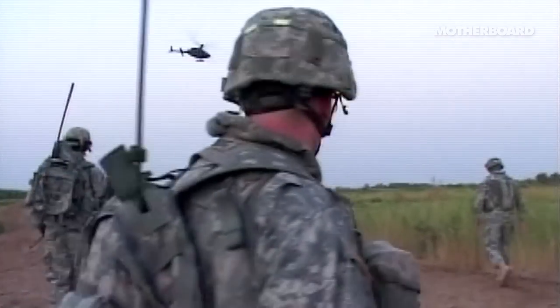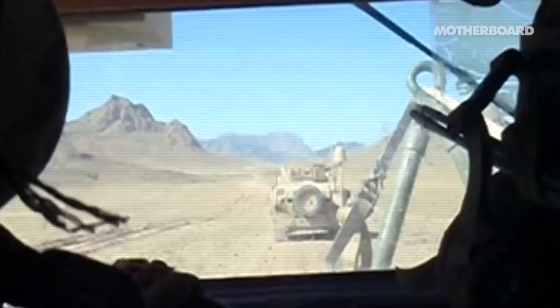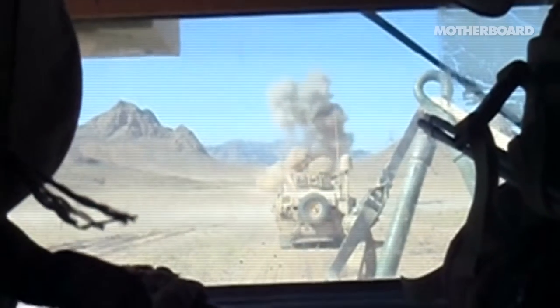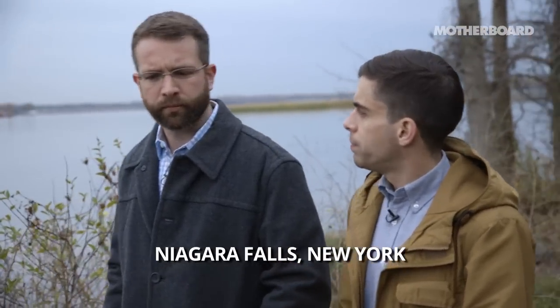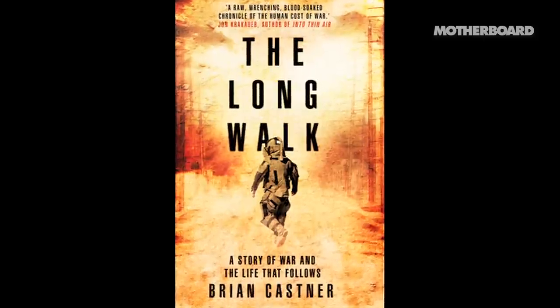But what does 'distance is your friend' mean when there are lives, including your own, on the line? We went to Niagara Falls, New York, to meet Brian Kastner, a former bomb tech and author of The Long Walk, to find out.